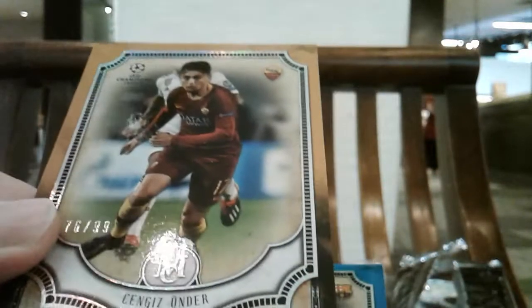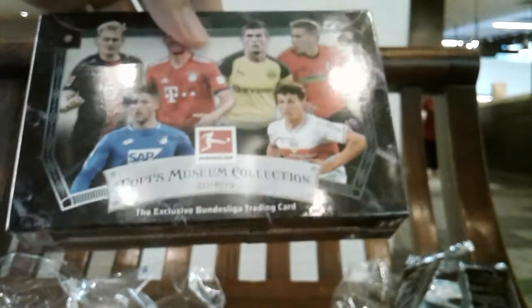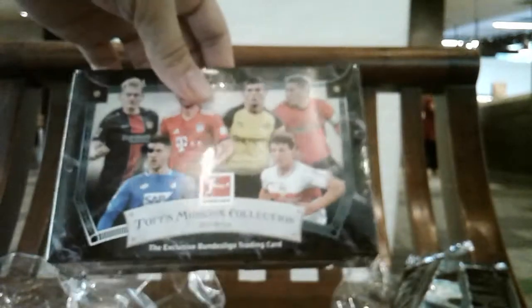Finally we come to our numbered hits: Sengis Winder numbered to 299 and Coutinho numbered to 275. That's all for today. If I have time later, I'll see whether I can shoot a video of this box break — Topps Museum Bundesliga. I'll see you then. Goodbye.